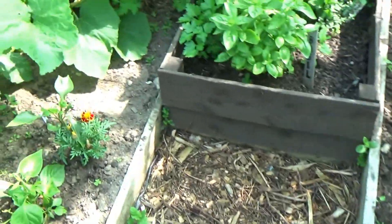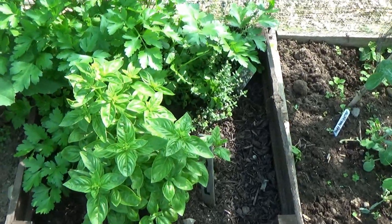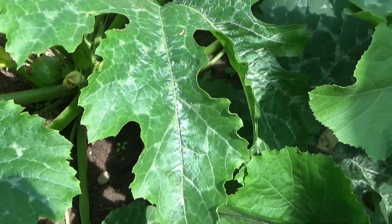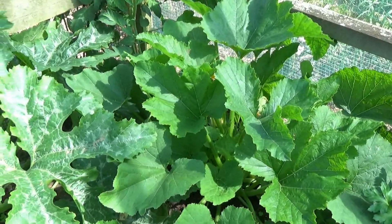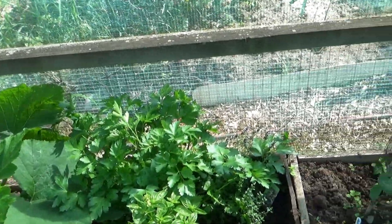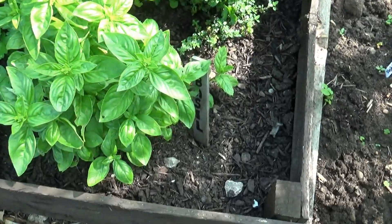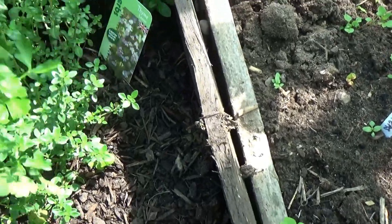We've also got some marigolds in here for companion planting. With the round courgettes we'll let them grow a bit more, then take the tops off, scoop out the centres and fill them with dried peppers, cheese, onion and bits and pieces, then pop them back in the oven with the tops on and roast them - they'll be lovely. I've also got my herbs: some flat leaf parsley, some basil, and over here - getting a bit overrun by the parsley - is my thyme.